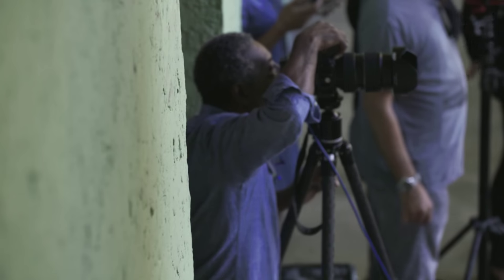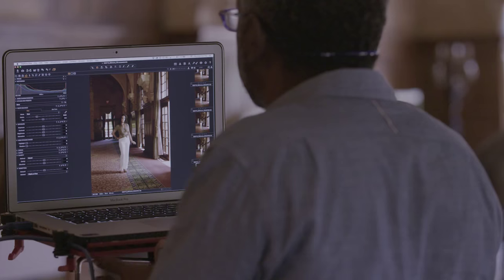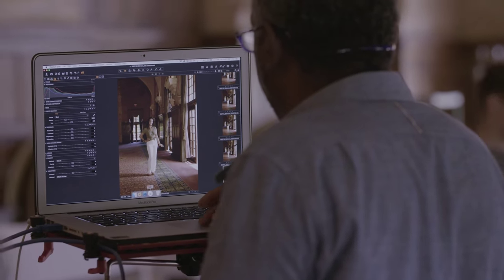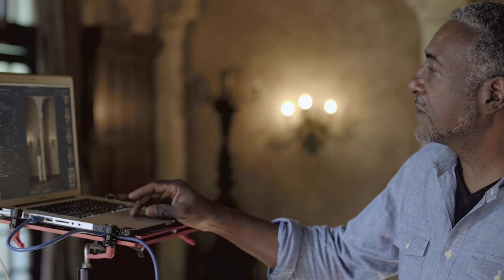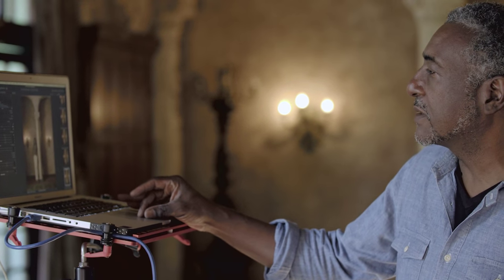The software we'll be using to tether to our laptop, to capture the images, is called Capture One. It provides rock-solid tethering, and also it has a lot of color controls so I can do tweaks on the set.